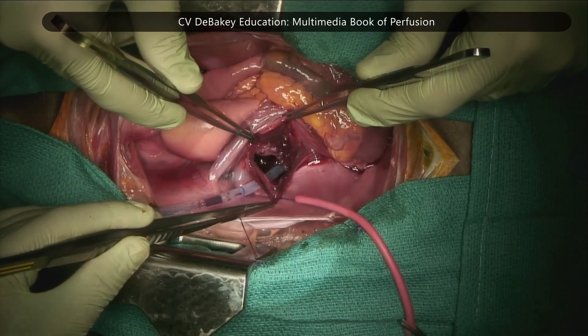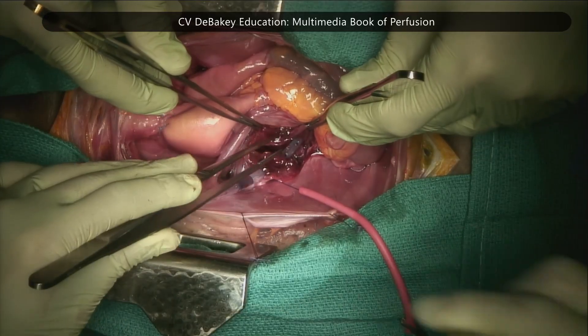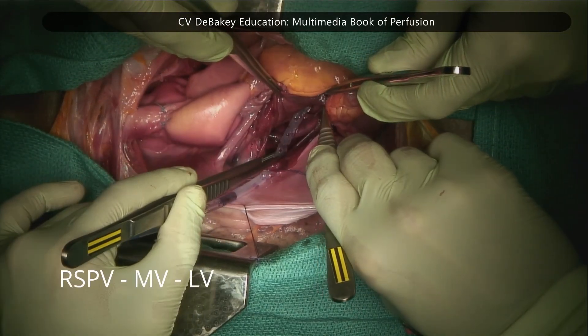The direction of the catheter tip toward the ventricular apex passes through the mitral valve and enters the left ventricle directly.